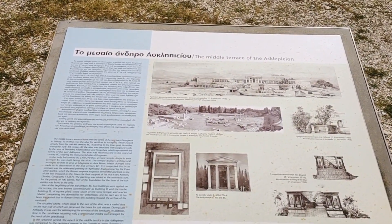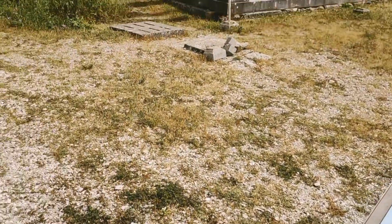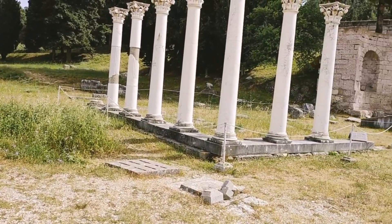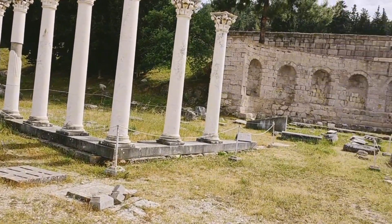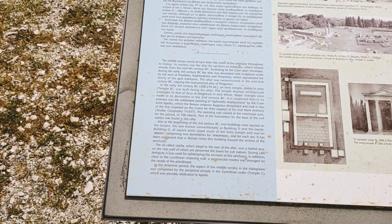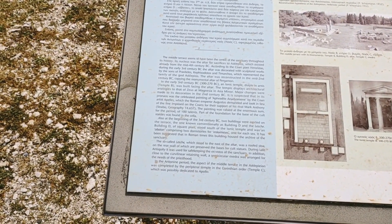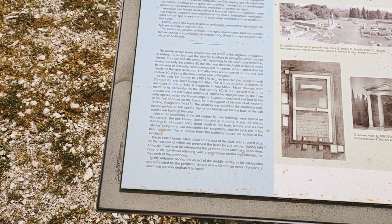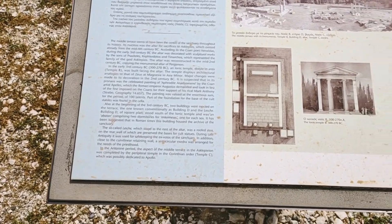This is the middle terrace of the Asclepion. You'll see the remains of the old temple. As it says here, the center of the sanctuary throughout its history. Its nucleus was the altar for sacrifice to Asclepius, which already existed from the mid-4th century BC. Incredible.